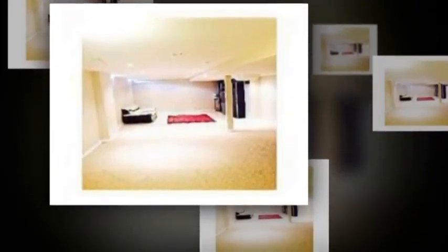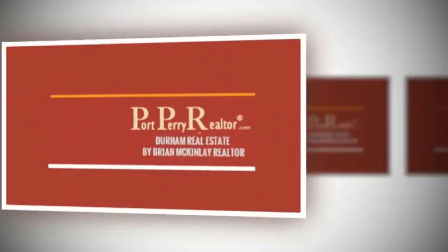Except the dining room light fixture, all inclusions will stay. Listing price: $599,000. Click the link below for more info.